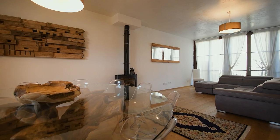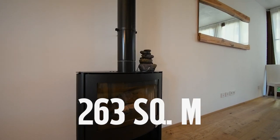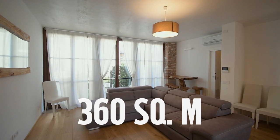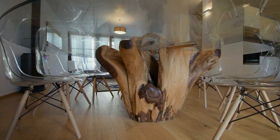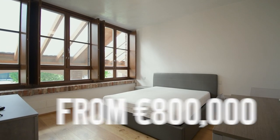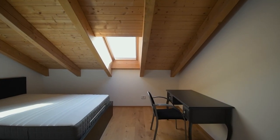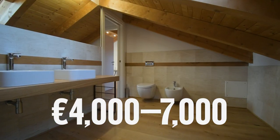This townhouse has a total area of 263 square meters and sits on a land area of 360 square meters. The asking price per square meter in Borgo Divione is about 4,000 euros, making the average price range for townhouses between 800,000 and 1,200,000 euros. If you are looking to rent, prices range from 4,000 to 7,000 euros per month.